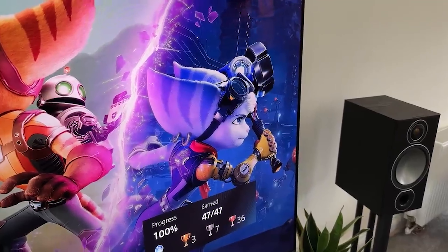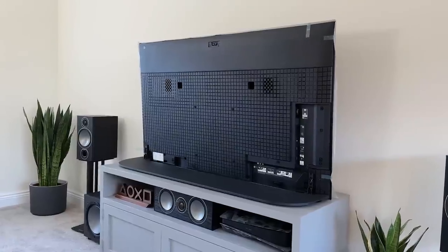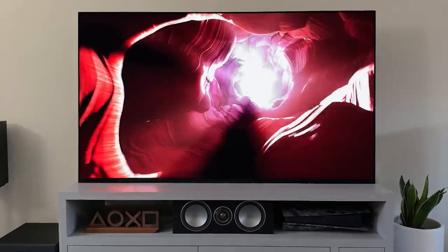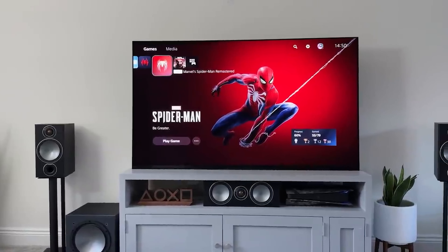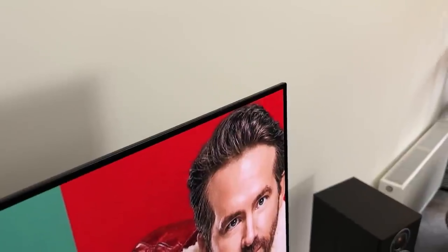One of the few companies that produce both OLED and LED choices with better quality is Sony. Sony is a strong competitor in the market and its TVs, particularly the high-end versions, are renowned for their exceptional out-of-the-box accuracy. Even the less expensive Sony TVs outperform the competition when it comes to upscaling lower resolution material and have excellent motion handling.